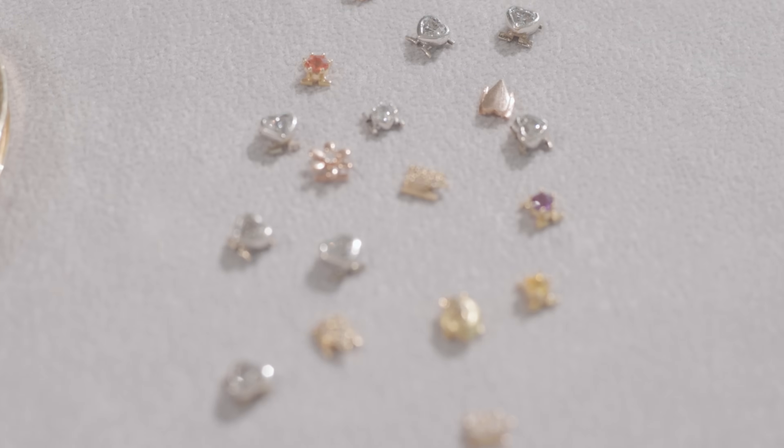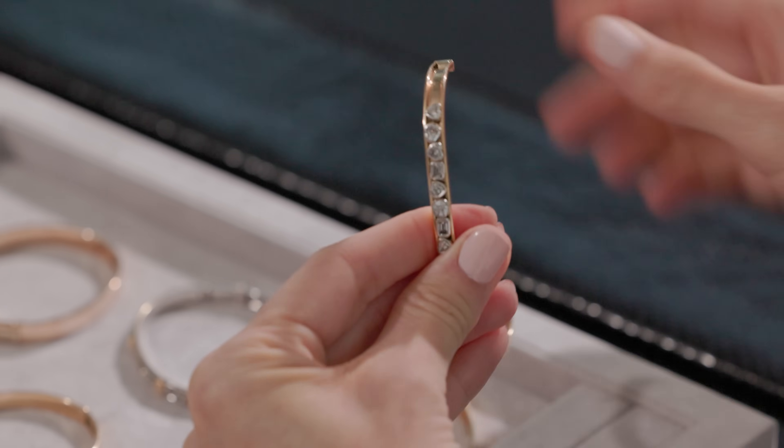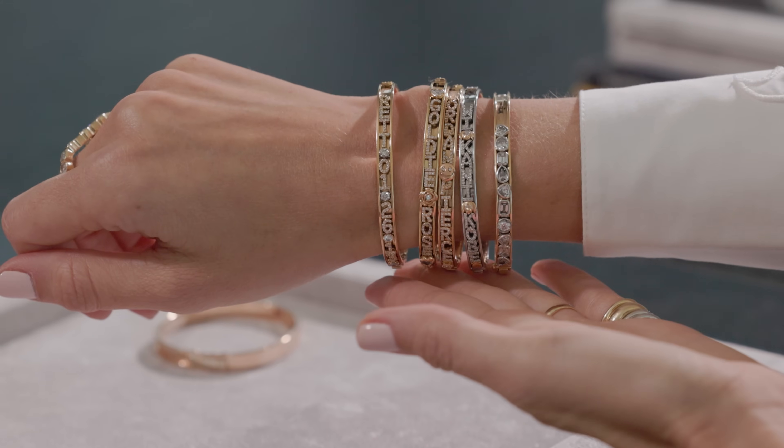Crafted by hand in New York City from 18 karat gold, the slider allows you to customize your bracelet with names, initials, mantras, dates, or symbols of significance.